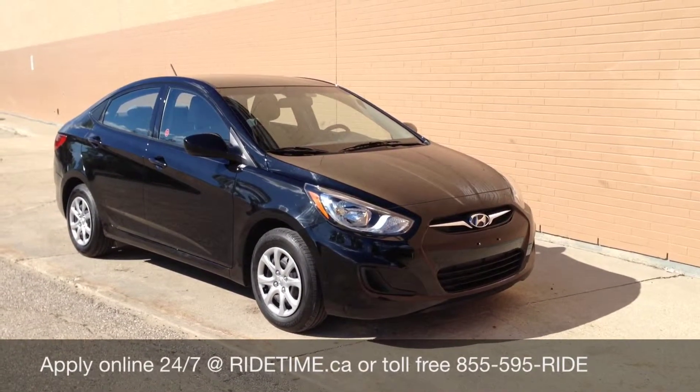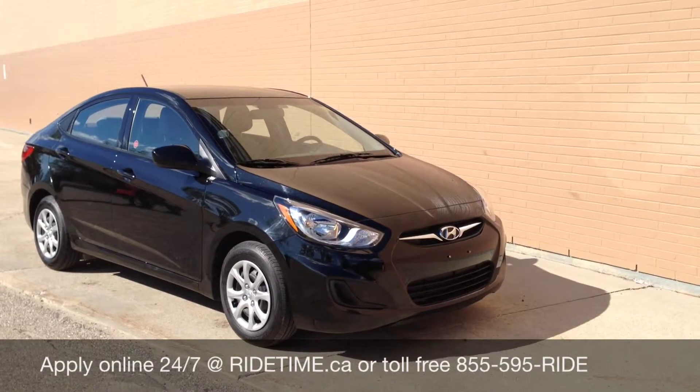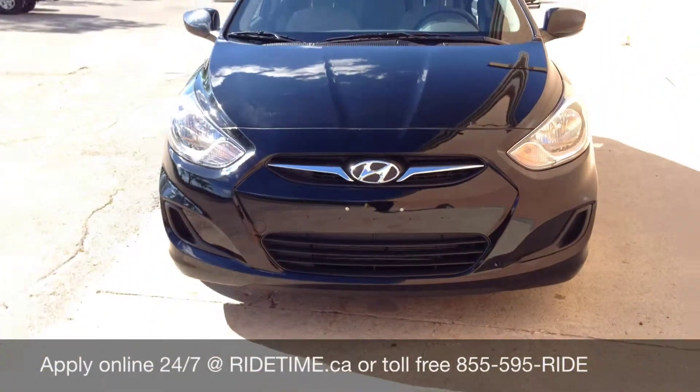You can give us a call at 1-855-595-RIDE. That toll-free number again is 1-855-595-RIDE. We also have two locations here in Winnipeg to better serve you: one on Highway 15 coming on the highway, and one at 87 Oakland Highway at the corner of South Kirk and Route 90. This is RideTime, where you get your ticket to ride.